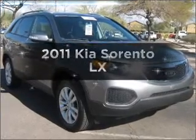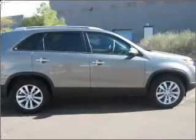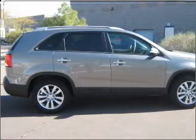Introducing the 2011 Kia Sorento. If you're looking for an automobile with great attributes, look no further. With a solid 6-cylinder engine connected to a smooth-shifting 6-speed automatic transmission.